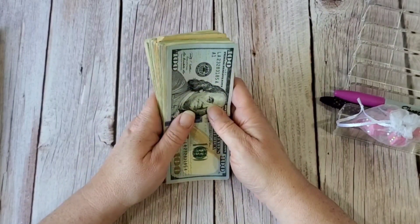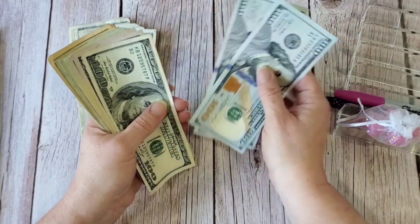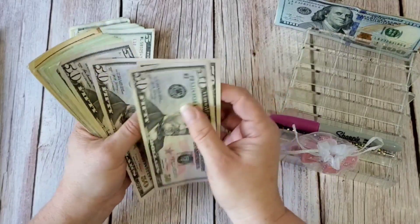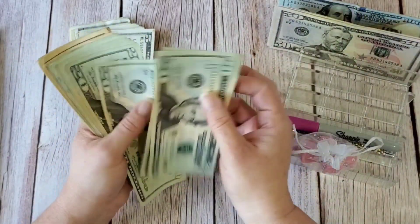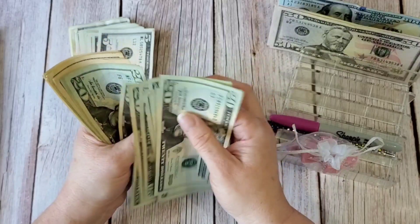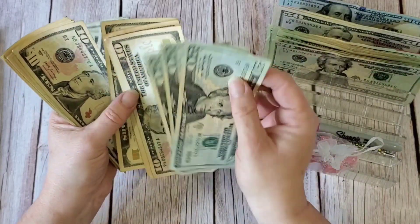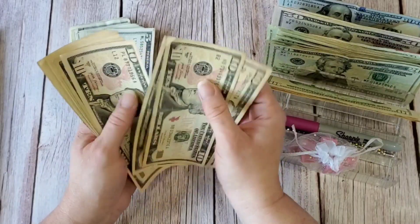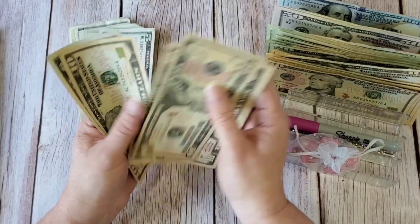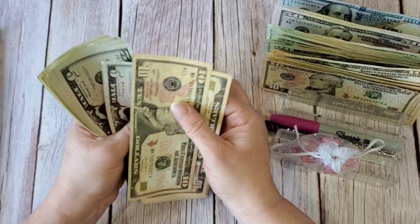I think I have $1,243 or $1,240 — I'm not sure, but let's take a look. Counting through the bills: $100, $200, $300, $400, $500... and working through the smaller denominations, we come to $1,200 total.